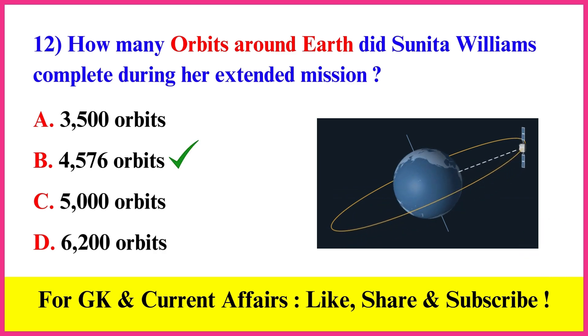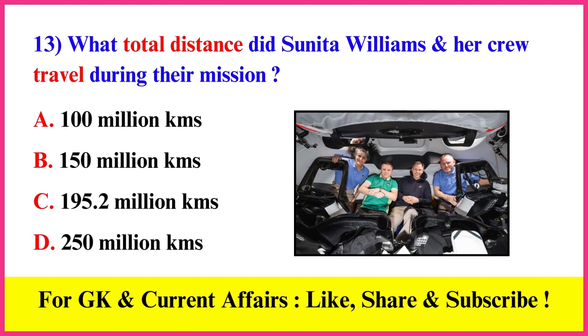How many orbits around Earth did Sunita Williams complete during her extended mission? Correct answer B: 4,576 orbits. What total distance did Sunita Williams and her crew travel during their mission? Correct answer C: 195.2 million kilometers.